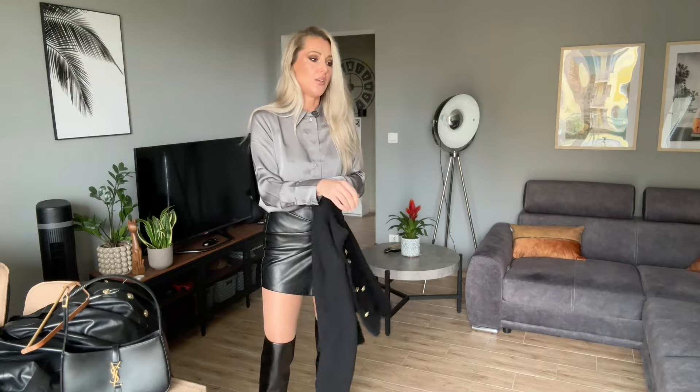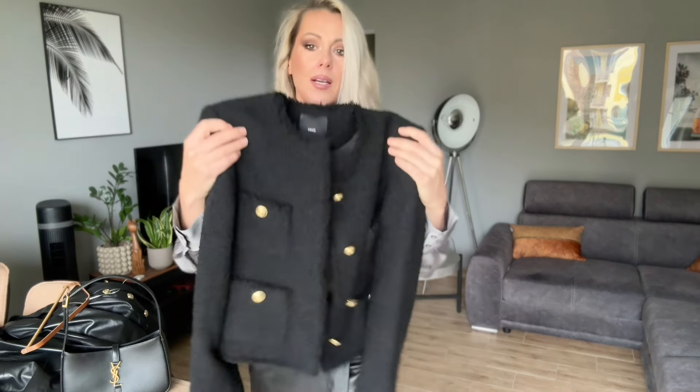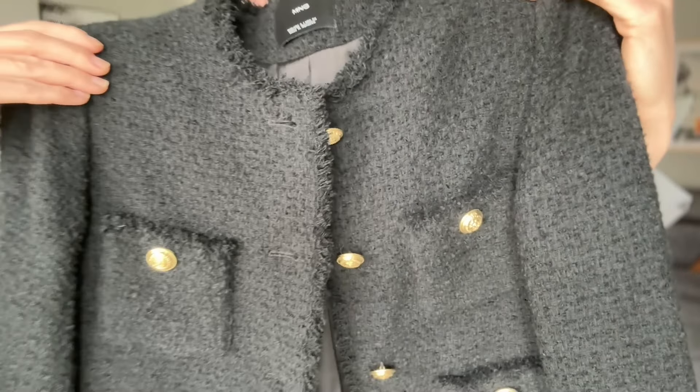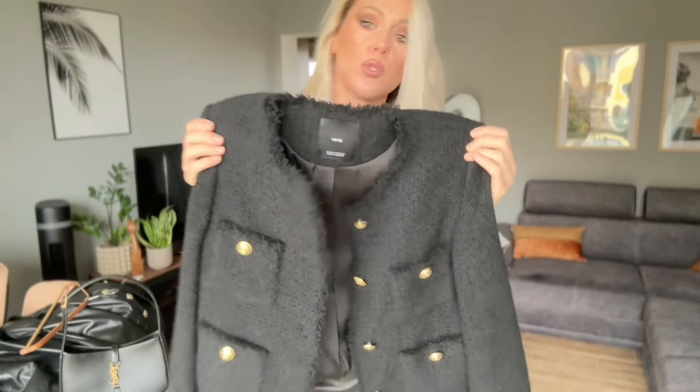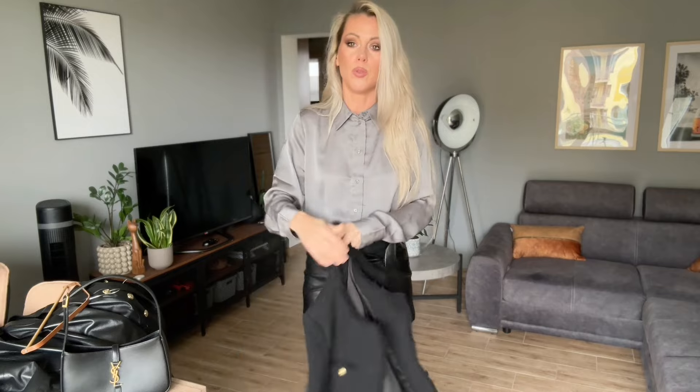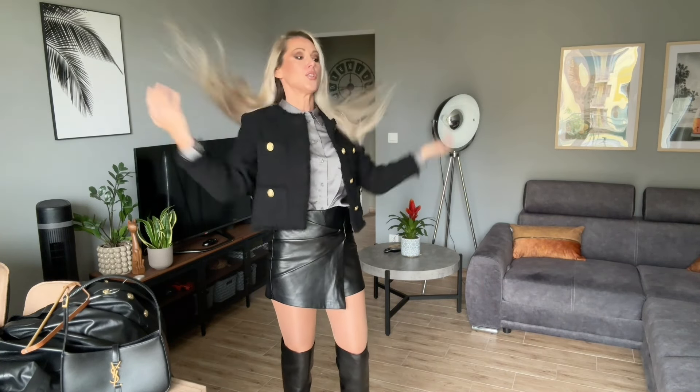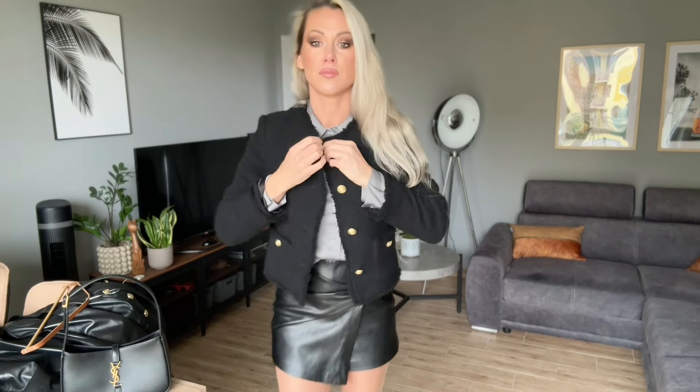Another blazer is going to be from Mango, but this is a very Chanel style. As you can see, the different texture looks really nice with the leather and the silk. You can wear actually any shirt with this blazer. I think it will also be great if you wear jeans with a white top and then something else.